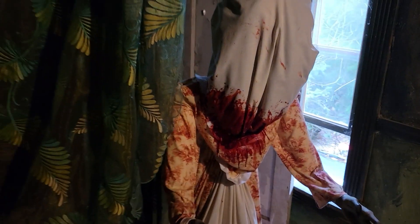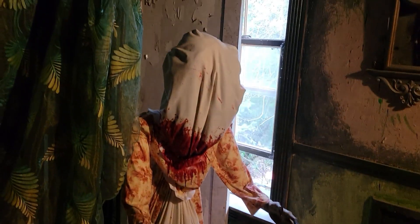You go up these stairs and over here into this dark area, and then you'll actually see one of the guillotine queens, which is part of the backstory for this haunted house this year. And she actually will lunge out at you.